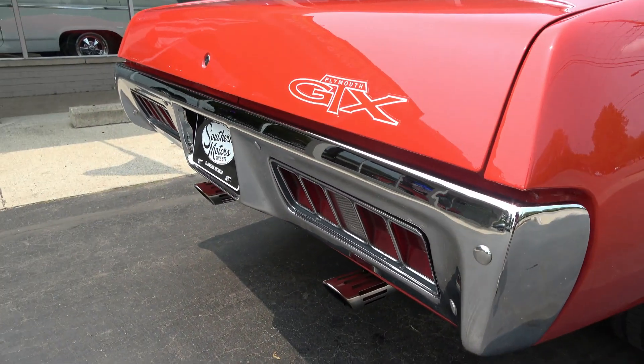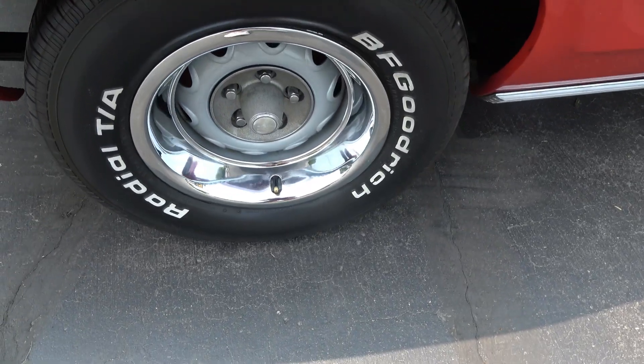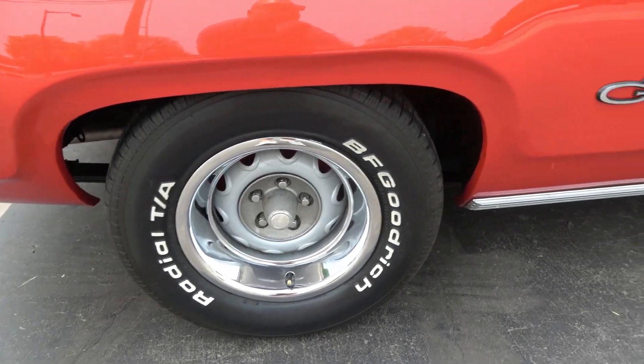Good looking car, man. Got some good size meats on the back — those are 275/60/15s on the rear.